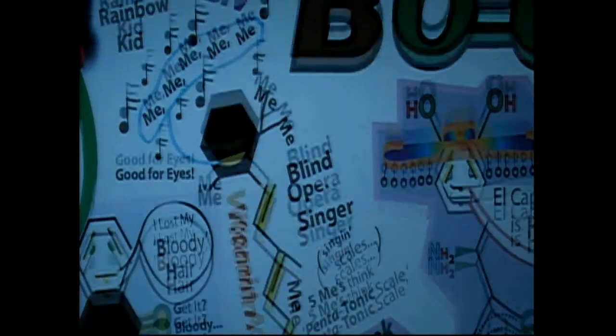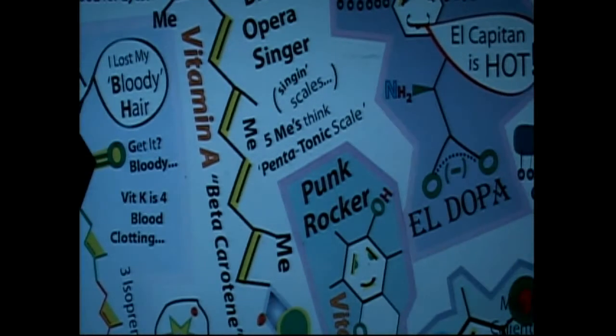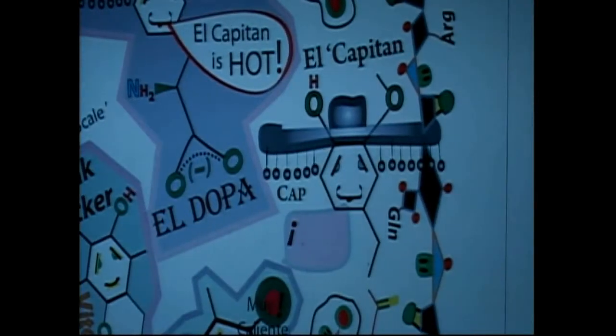And what makes it fun now with the shapes is you can compare the molecules.